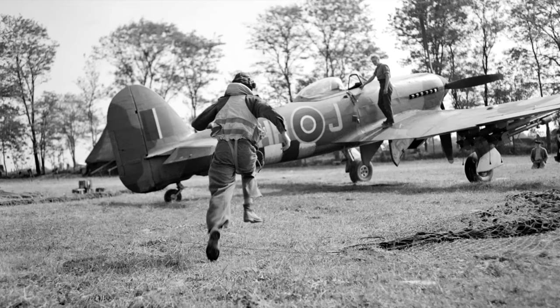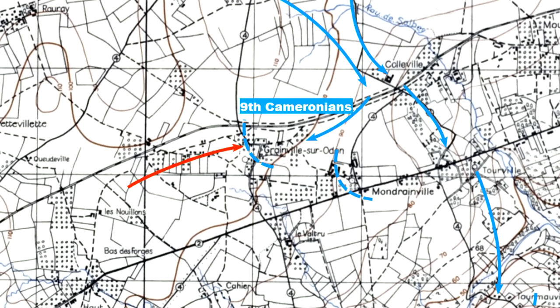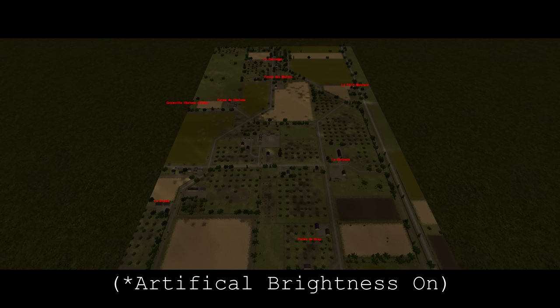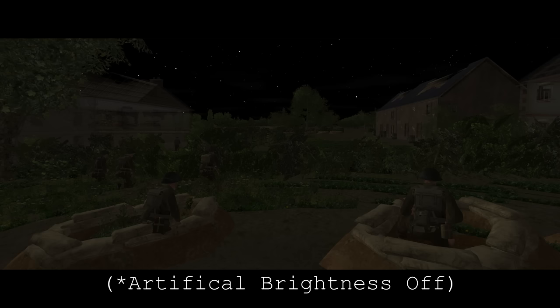Once again we are commanding the 9th Cameroonians defending the village of Granville. Yesterday the weather finally cleared up and German counter-attacks were savaged by allied tactical airpower. To avoid this, the enemy are now attempting a night attack from the west, so the ground incorporates Granville and La Carrouge once more. There are some minor differences as a result of simulated battle damage. The big change is obviously the darkness - it is 02:35 and pitch black. Engagements are likely to be at closer ranges and spotting is going to be primarily by sound until the shooting starts.